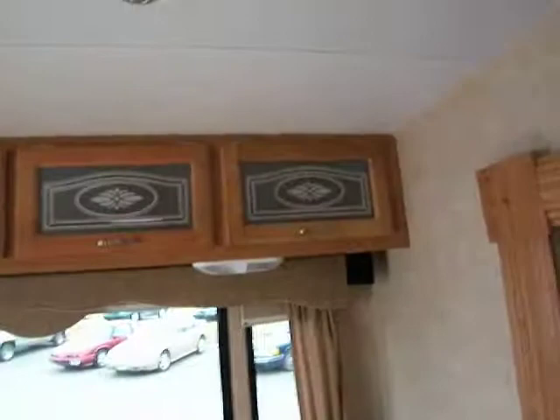The overhead storage up top there with two lights and your built-in surround sound speakers on either end.